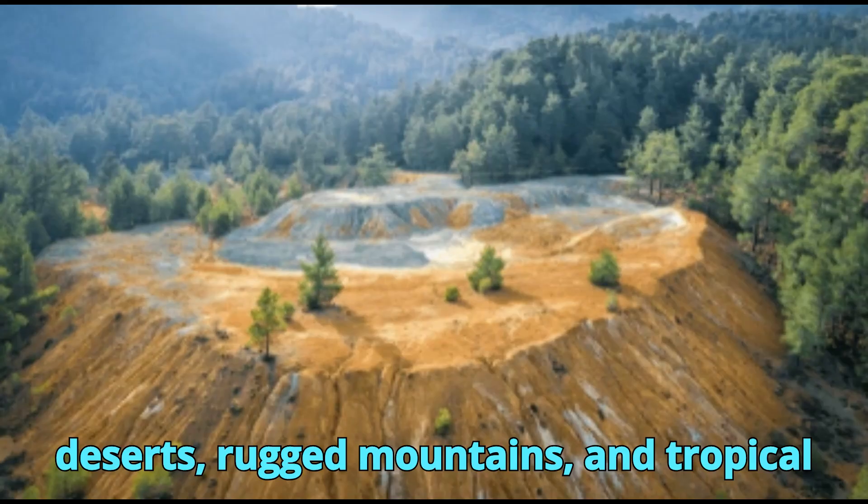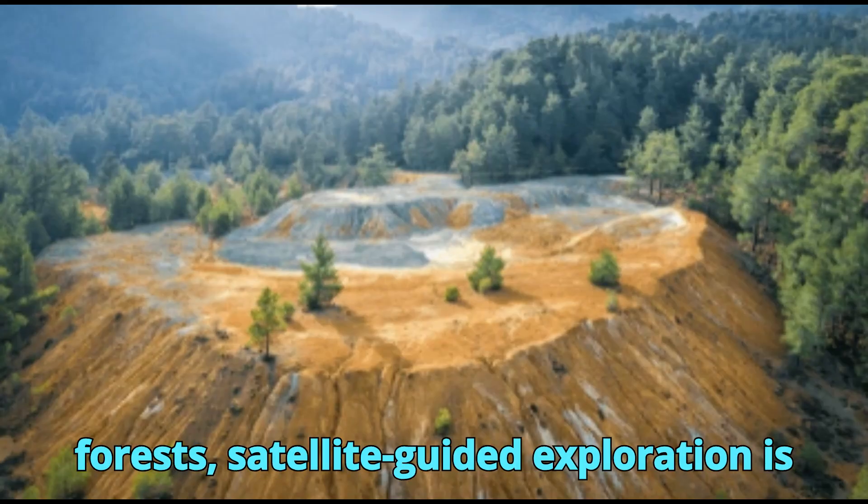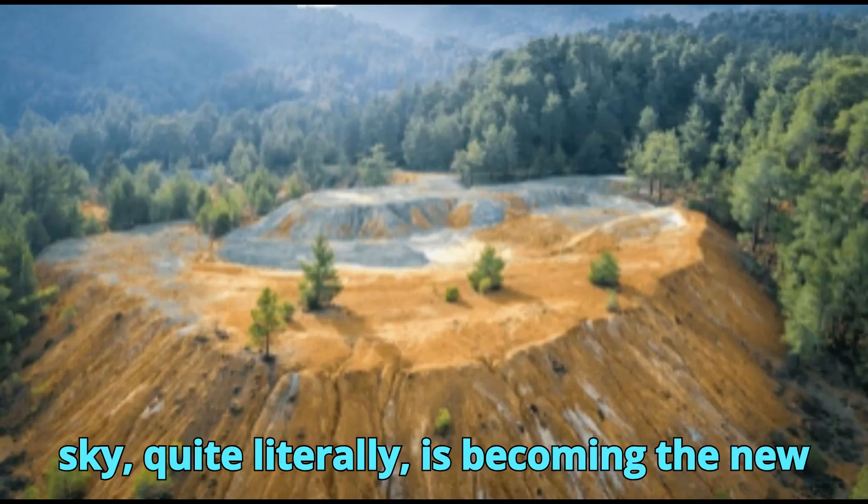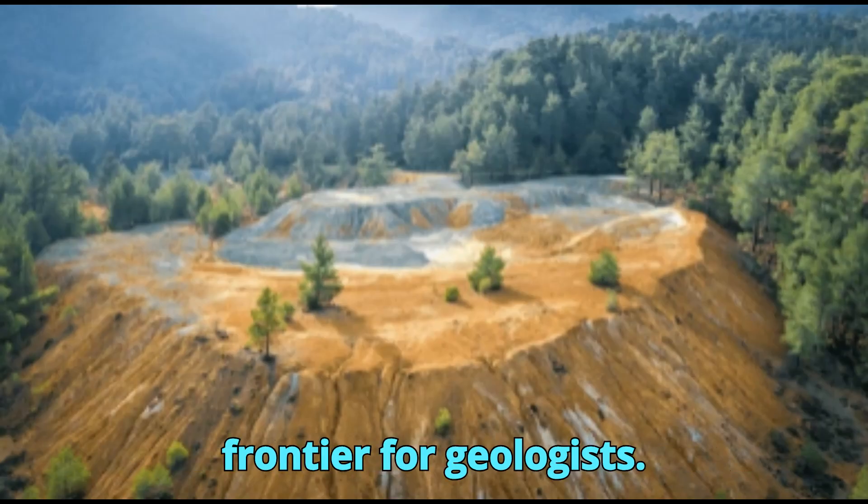In remote deserts, rugged mountains, and tropical forests, satellite-guided exploration is unlocking gold deposits that were once hidden beneath layers of uncertainty. The sky, quite literally, is becoming the new frontier for geologists.